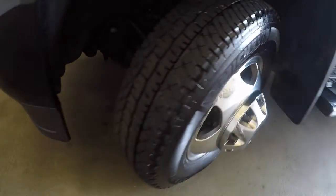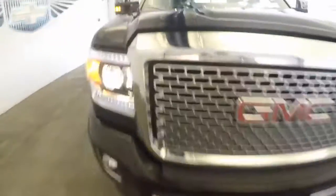Front wheels — excellent tires. Nice front end.